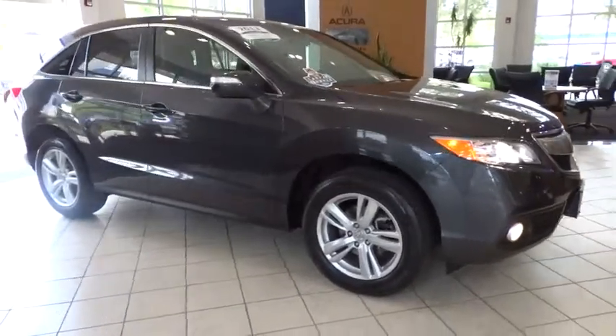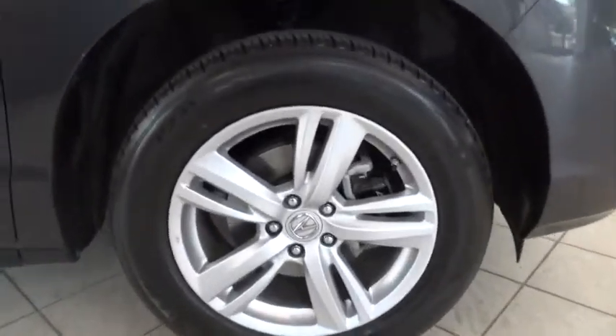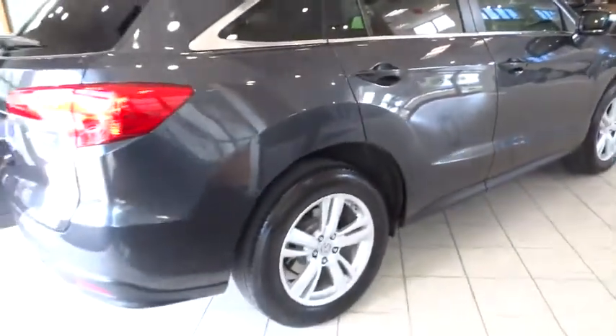Here are some of this vehicle's great options: stability control, power lift gate, traction control, navigation system, keyless entry, power passenger seat, steering wheel audio control, and backup camera.